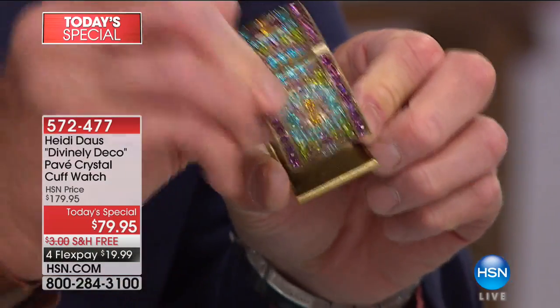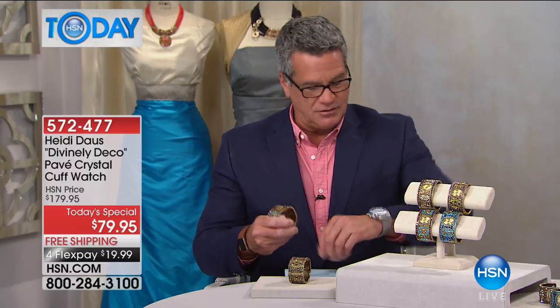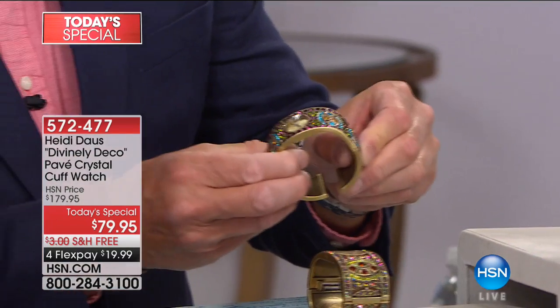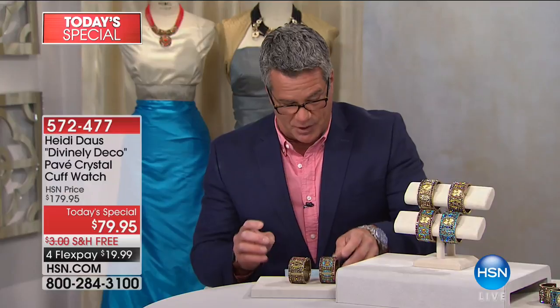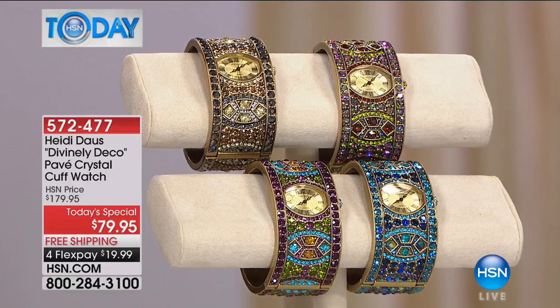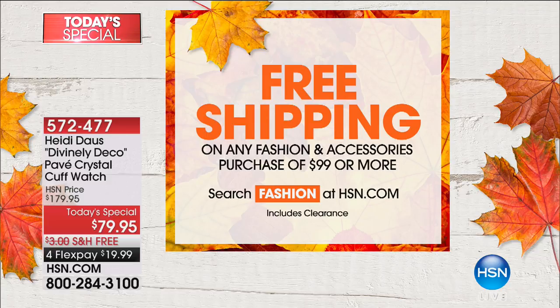You can see the springs inside — that's what gives it that nice, comfortable fit without clamping on you. It just snugs up and still has a little bit of movement, like a watch, so it drapes down on the wrist where people can see it. Two sizes: small-medium or medium-large. You kind of know your wrist size with watches. Heidi is going to be back at noon, so please keep shopping with us. If you'd like to save money on fashion and accessories, we're doing free shipping on purchases of $99 or more — just search fashion at hsn.com.